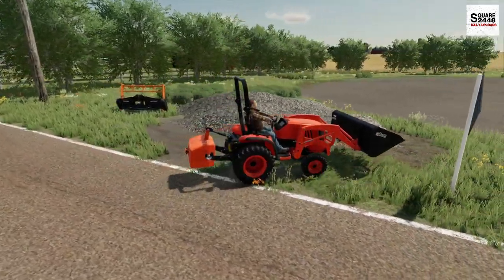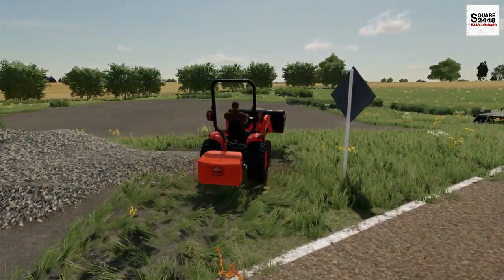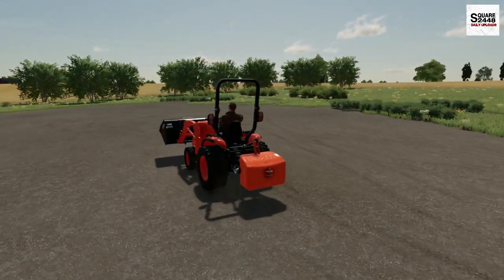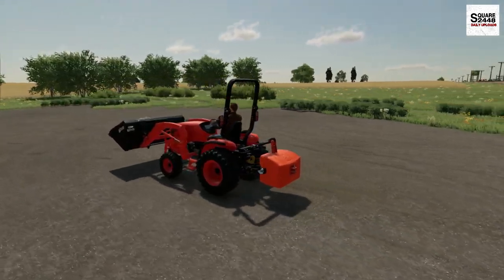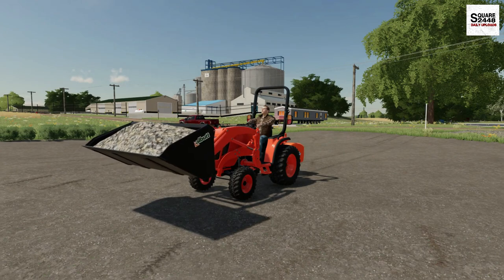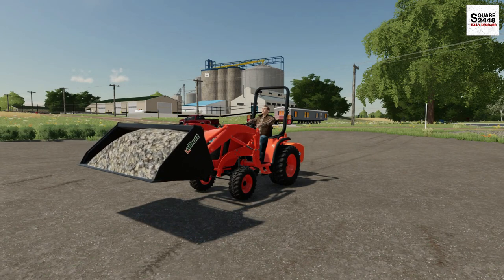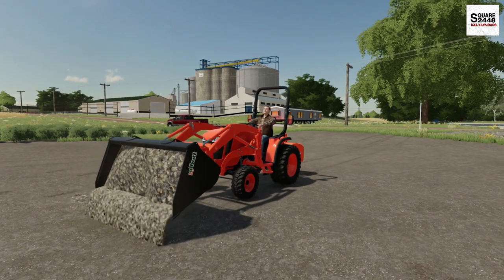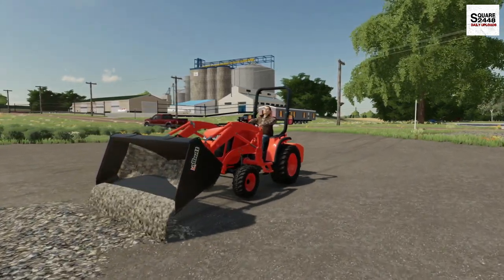Oh yeah, look at all that weight. Probably shouldn't be getting a full bucket load here, but we'll just slowly work through it. I think it might be a little bit easier to reverse as we spread the gravel — that way we aren't driving over it. Let's give it a go.